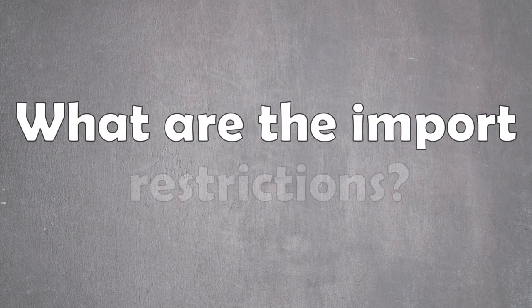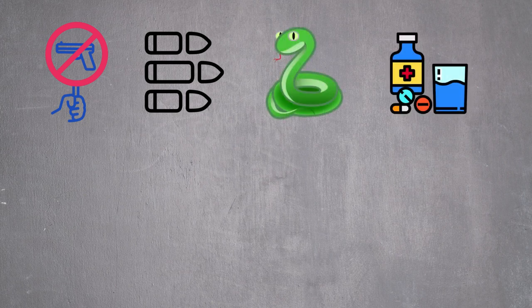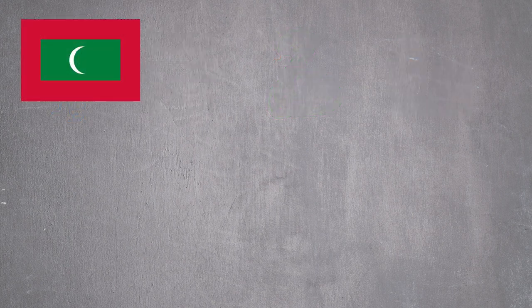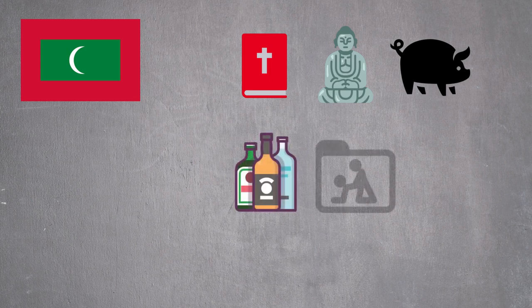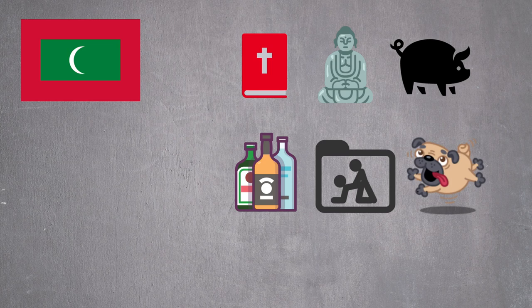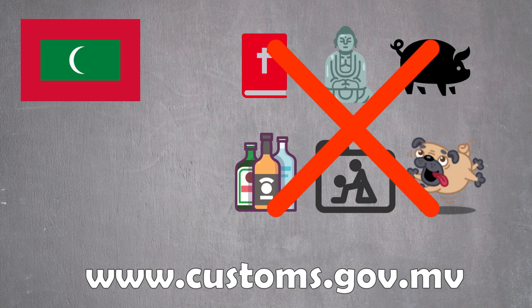Are there any import restrictions? Next to the normal import restrictions for goods such as arms, ammunition, dangerous and endangered animals, narcotics and psychotropic substances, the Maldives have some special restrictions you need to be aware of. As a strict Islamic country, you are not allowed to import any religious materials offensive to Islam, idols for worshiping, pork or its byproducts, alcohol, spirits, and pornographic material. You are also not allowed to bring your dog. Please always check the updated list of current restrictions on the Maldives customs website.